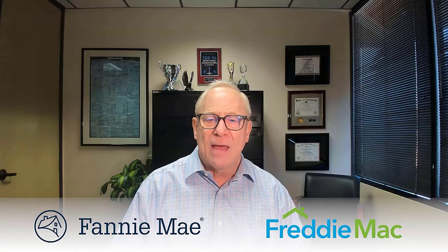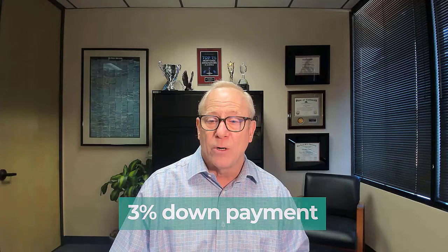What's great about conventional loans is they're underwritten by Fannie Mae and Freddie Mac, and they require a down payment as low as 3%. Many lenders have different guidelines on that as far as credit scores and debt-to-income ratios, but you don't have to put the traditional 20% down.